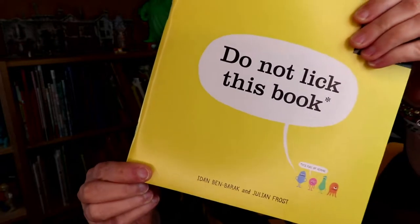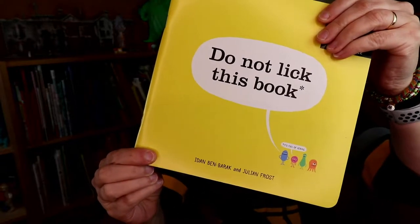Hi my friends, CA here. This week's book pick is the picture book Do Not Lick This Book.